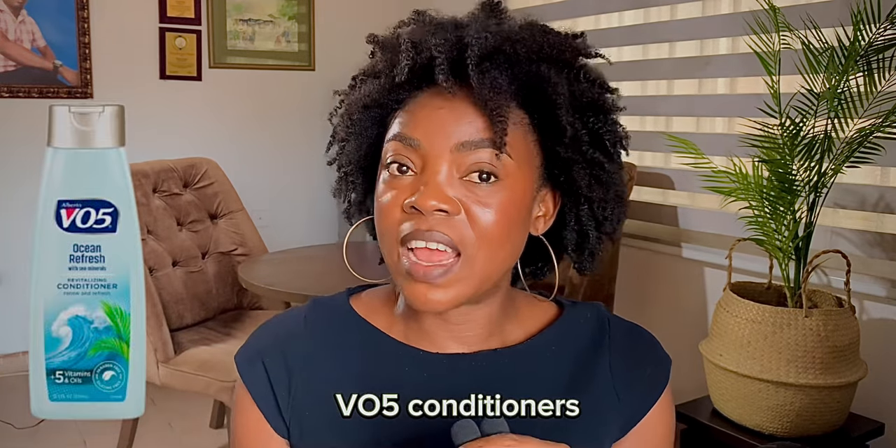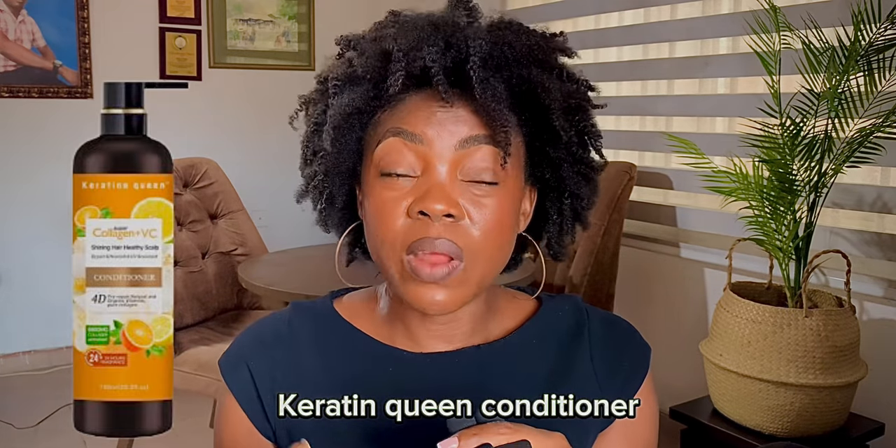For conditioners, I use a VO5 conditioner. It has a variety of options, and it works — it detangles the hair and softens the hair. Then another one is the Keratin Queen conditioner. If your hair is a stubborn type, if your hair is very difficult to comb or very stressful, the Keratin Queen is going to soften your hair and make it very easy for you to detangle or comb. So that is another very good, affordable product for type 4 natural hair.